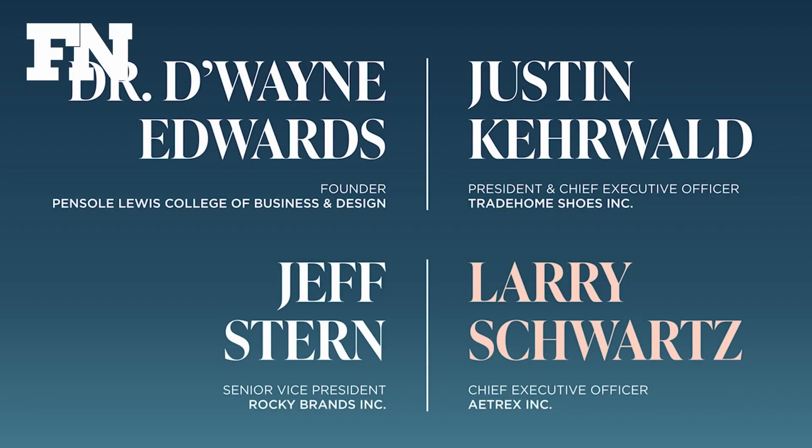Please welcome Dr. D-Wayne Edwards, founder of Pensole Lewis College of Business and Design; Justin Kehrwald, President and Chief Executive Officer, Trade Home Shoes, Inc.; and Jeff Stern, Senior Vice President, Rocky Brands, Inc., with Larry Schwartz, Chief Executive Officer, Aetrex, Inc.